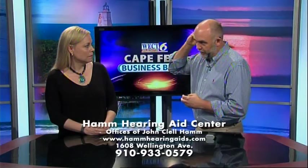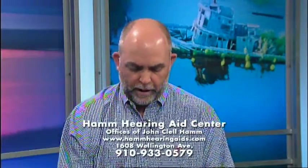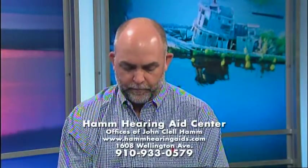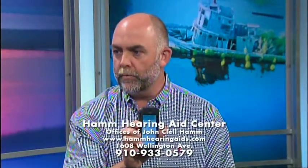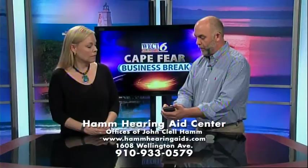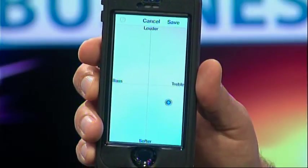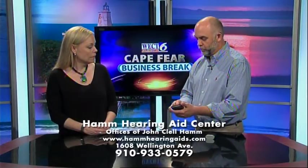What's really great about this device, Megan, is it pairs with your iPhone directly. So now your iPhone, through our True Link app, can act as a remote control. I can come in here and actually turn the volume up in my right ear or my left ear, or I can do both simultaneously. So that's a nice feature. We can choose memories.